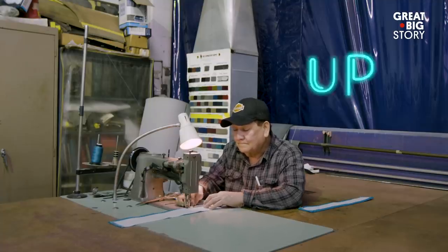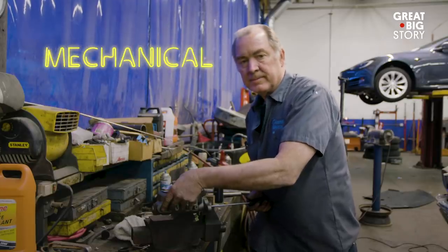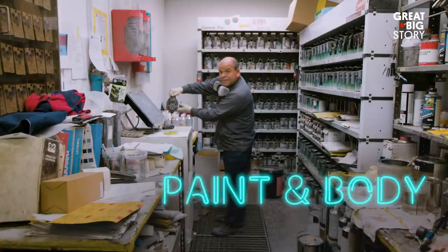In our shop, we have an upholstery department, we have a fabrication department, we have a mechanical department, a paint and body department, and a graphics department.